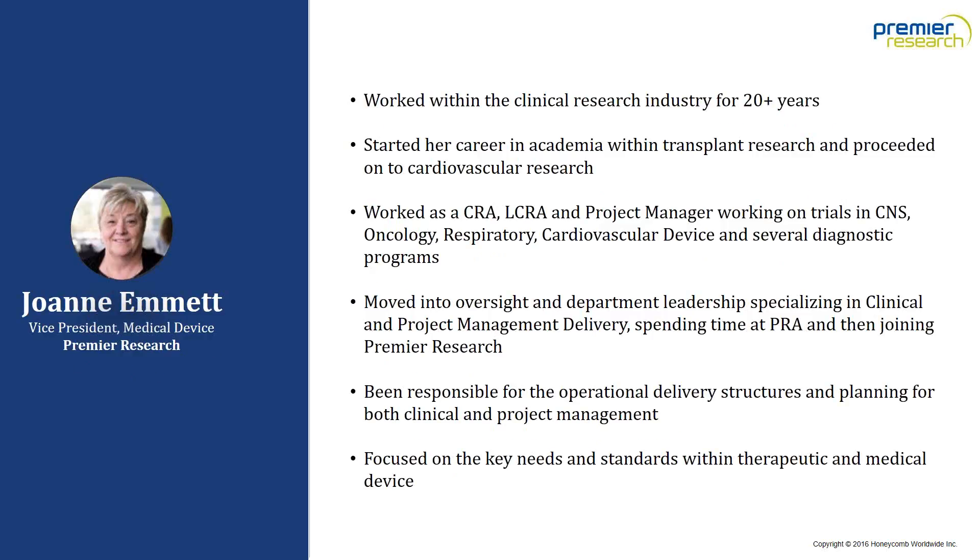Joining us for the Q&A session is Joanne Emmett, who has been part of the clinical research industry for more than 20 years with a keen focus on operational design and delivery. She started her career in academia within transplant research, then moved into cardiovascular research involving valve and imaging trials. Joining the CRO business space in 1995, she worked as a CRA, lead CRA, and project manager on trials in CNS, oncology, respiratory, cardiovascular, device, and diagnostic programs. She joined Premier Research in early 2011.